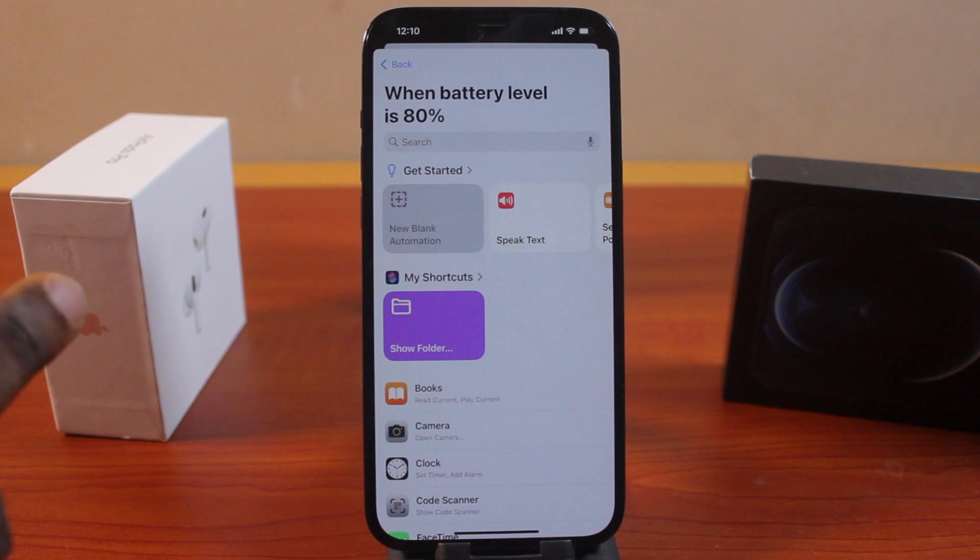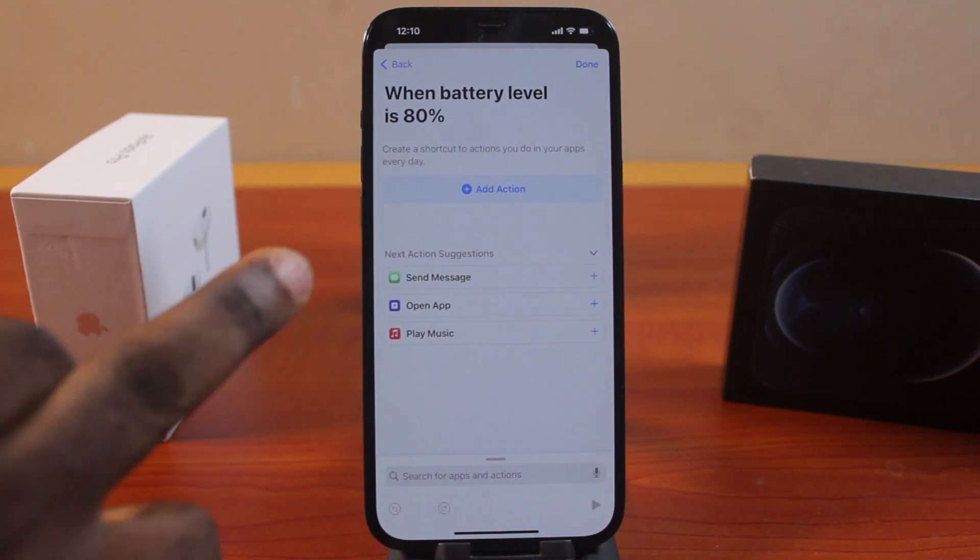Once you click that, you'll be taken to a display showing: 'When battery level is 80%, what do you want to happen?' We want to stop the charging automatically, but since there is no direct way to stop charging automatically on older models...